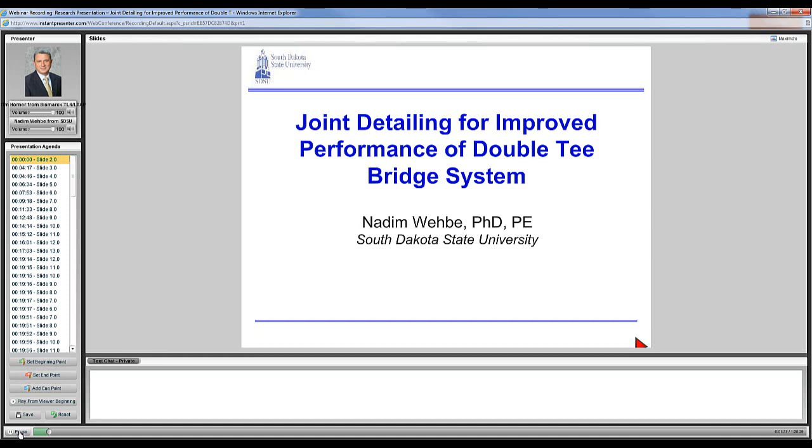The topic today is Joint Detailing for Improved Performance of the Double T Bridge System. The presentation will cover research methods and results of the Mountain Plains Consortium MPC-439 research project. The study conducted by South Dakota State University was intended to resolve longitudinal joint deterioration of the double T precast girder system commonly used in local government bridges of South Dakota, providing for reduced maintenance of sealed joints and allowing for continuous beam behavior.